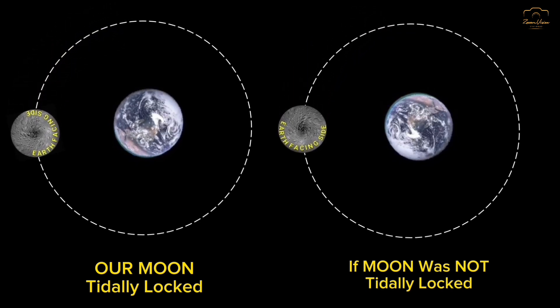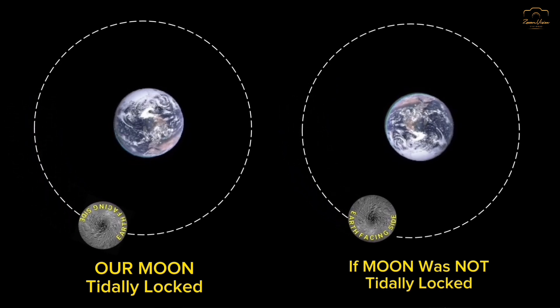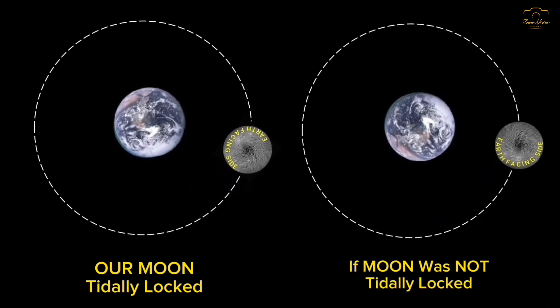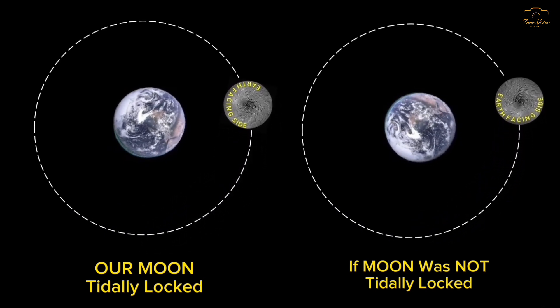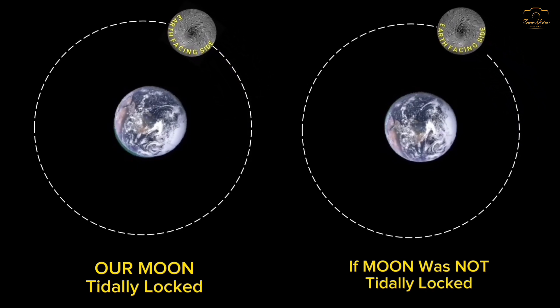Here you can see that the moon takes the same amount of time to rotate on its own axis as it takes to orbit the earth. It takes around 27.3 earth days for the moon to make one orbit around the earth. So one day on the moon equals around 27.3 earth days.